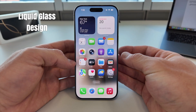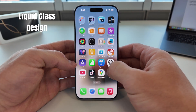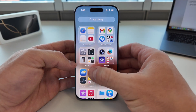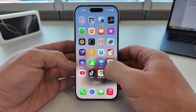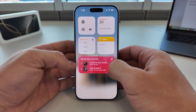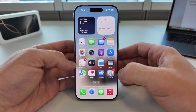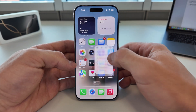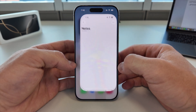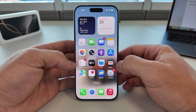First up: the brand new liquid glass design. Look closely at the icons — see how they shimmer, almost like glass? As I swipe through different pages, notice how the reflection and depth follow the movement. It feels more alive than ever before. Even when I long press an icon, the glass effect doesn't break. It smoothly adapts to a pop-up menu like it's part of the surface.